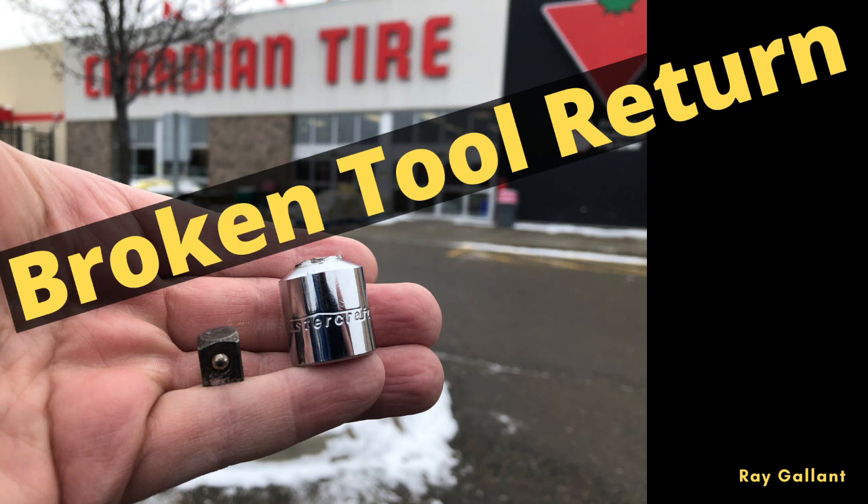So I went into Canadian Tire and lo and behold I was in for maybe about five minutes before I walked out with a brand new tool. I had heard from other friends that you have to have the original receipt and all these other things. But apparently that's not what you have to do, or at least that wasn't my experience today.